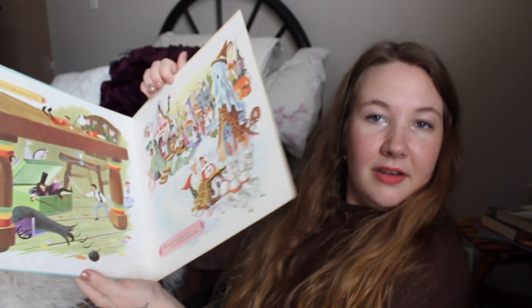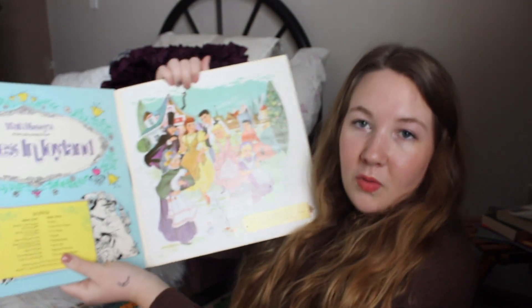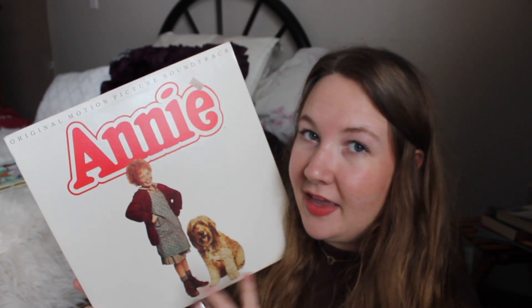I have 'Babes in Toyland' from Walt Disney — it folds open as well and it's a storybook, which is so cool. I feel like you just don't find stuff like this anymore. This is another one of my favorites — it's the original motion picture soundtrack for Annie from 1982. I also grew up watching this movie and dancing around to it with my sister Sarah.